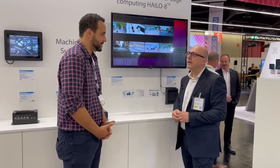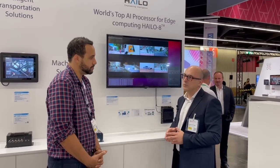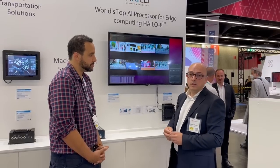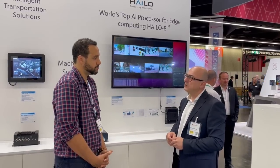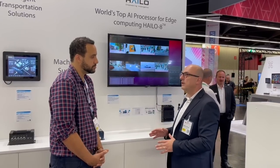So remind us really quickly who iBase is. iBase is a manufacturer and designer of industrial computers. We produce robust computers. Our design team is in Taiwan, as is the production. We have 130 engineers — software engineers, electronic engineers, mechanical engineers.